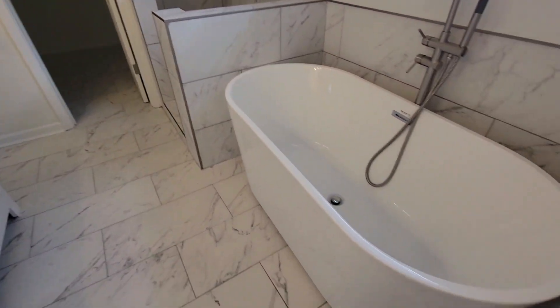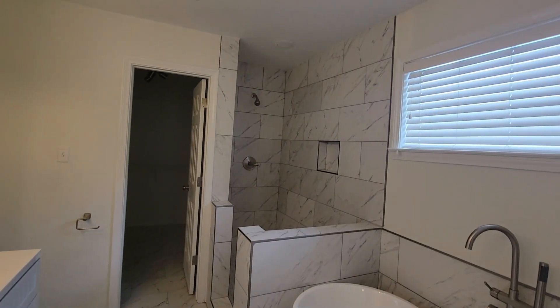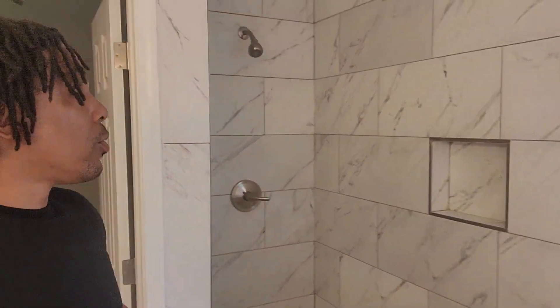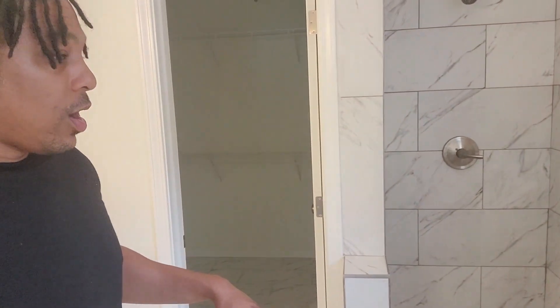We got everything done in here except the shower door — that's the only thing that hasn't come in yet. It's expected to be here tomorrow. I love how they did the shower, looks really nice. We couldn't let that stop us though because time is not on our side for this one, so we need to go ahead and list.